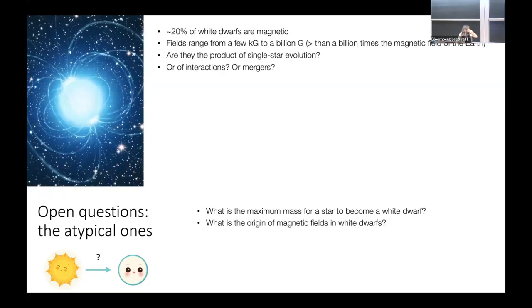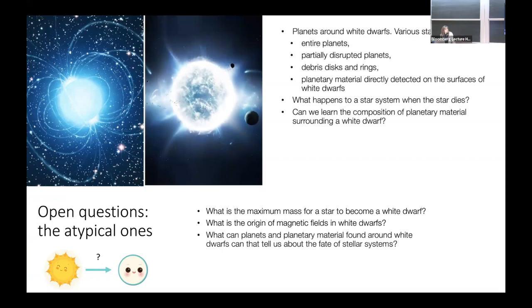Another question I'm very interested in is the origin of magnetic fields in white dwarfs. About 20% of white dwarfs are magnetic, with a huge range of field strengths from a few kilogauss to a billion gauss — overlapping with millisecond pulsars in terms of field strengths. We still don't know where this huge diversity comes from, or why some of them are magnetic and some are not. This is very important because white dwarfs are a good place to understand the origin of magnetic fields in stars.